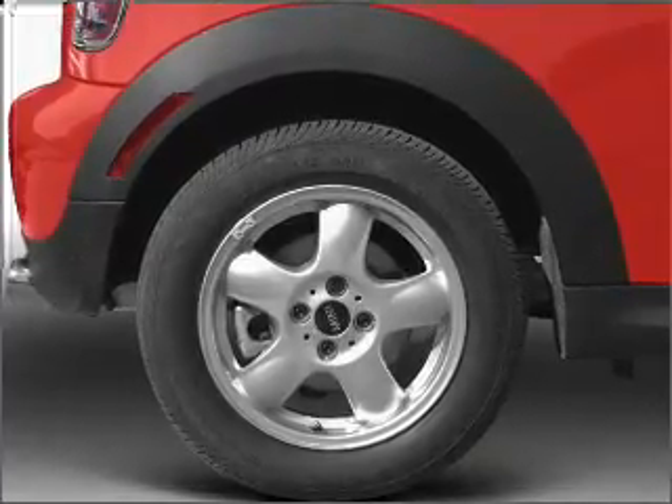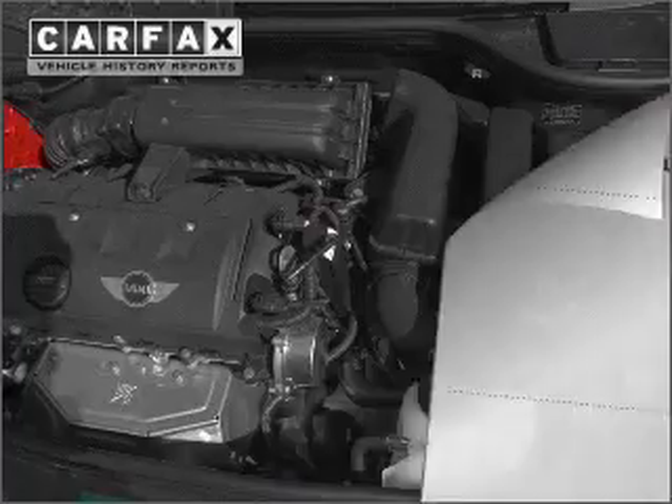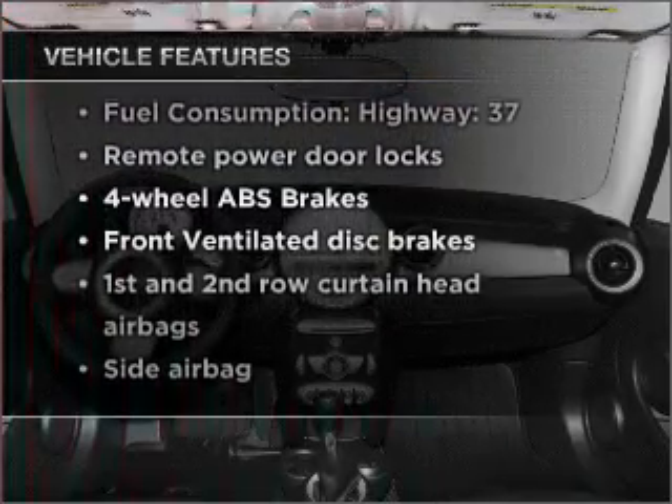Stand out from the crowd with premium wheels. Brake safely with the anti-lock braking system. Carfax is offered to provide you with peace of mind. And with these notable features, you won't want to miss out on the opportunity to own this amazing vehicle.